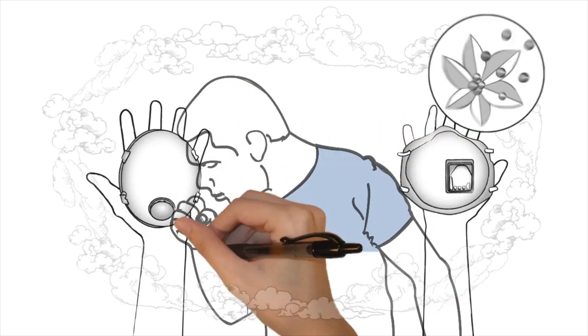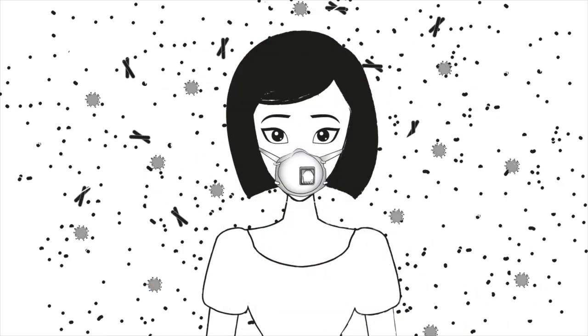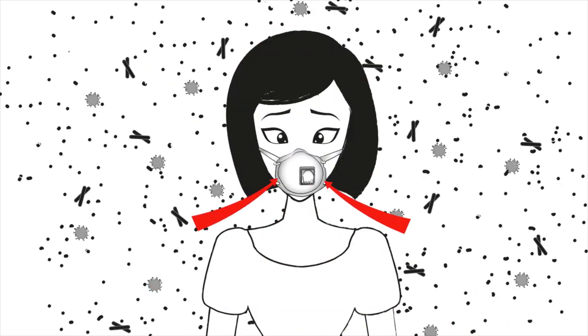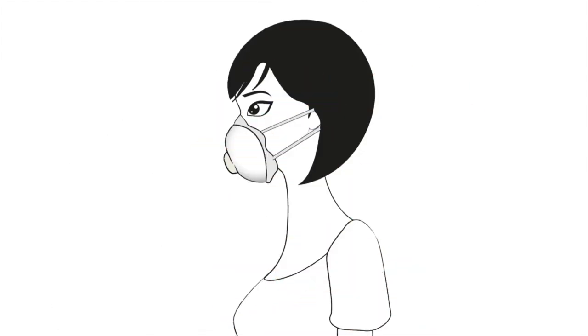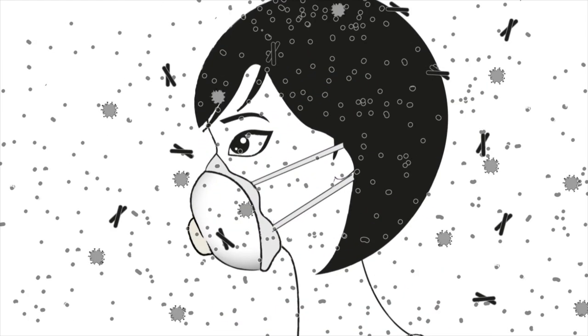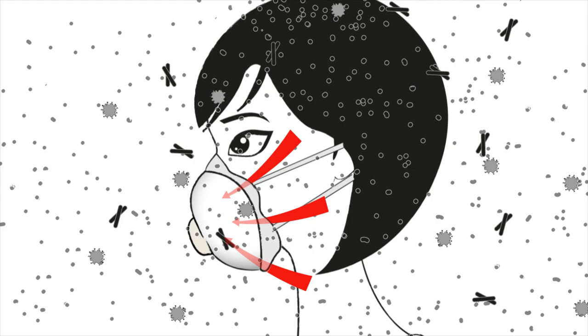People wear respirators to protect themselves from airborne particles. However, most mask wearers still breathe in particles because masks fail to seal around the edges. It's not that the filter material is bad, but rather particles get drawn into the mask from the edges and into your breathing zone. When the mask has a leak, the majority of the air you breathe may come through the leak.